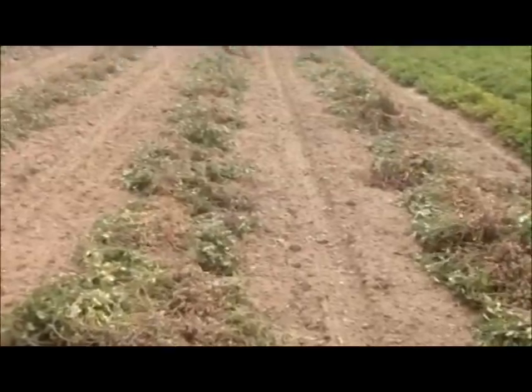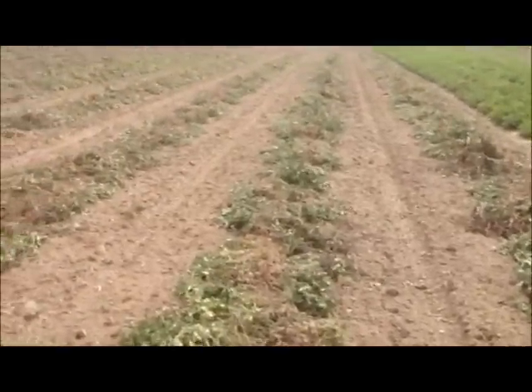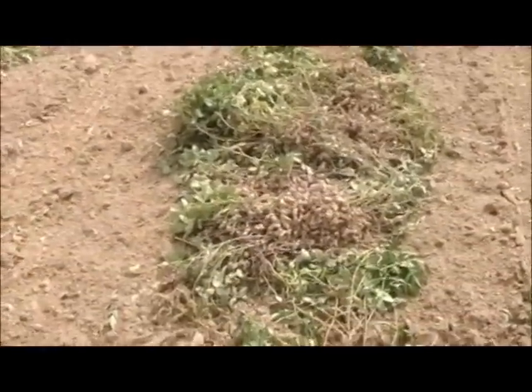These plants have recently been dug and are nearly dry enough for combining. These plants have dried for several days and the nuts are ready for harvest.